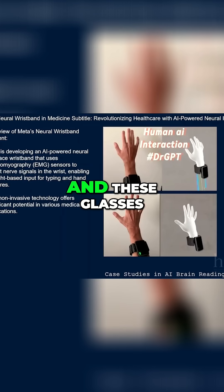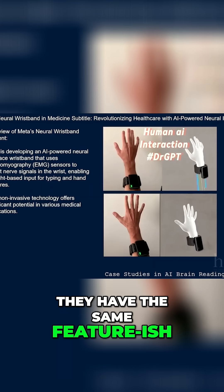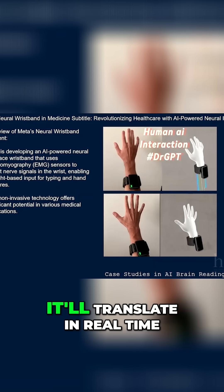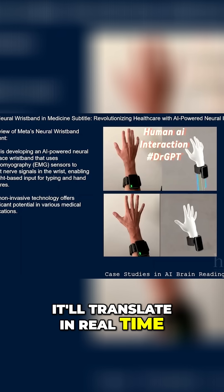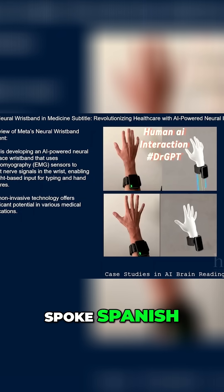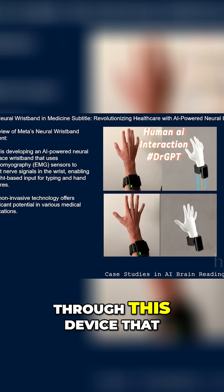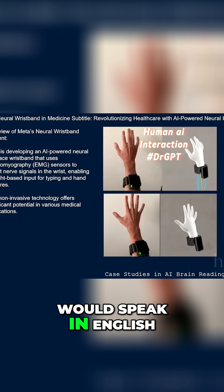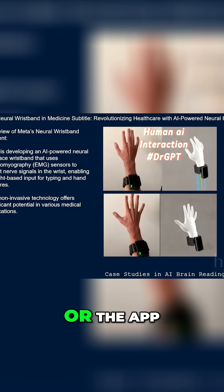And these glasses, they have the same feature. I can have these glasses on, and if you have the app, it'll translate in real time. Say you spoke Spanish — I would hear it through this device that does bone conduction, and I would hear it in English. And then when I would speak in English on your end, if you had glasses or the app, it would translate in real time, and then you would hear it.